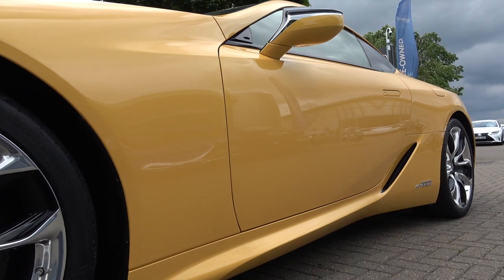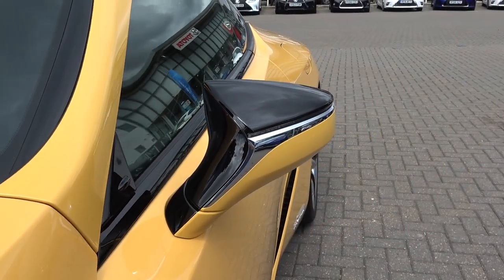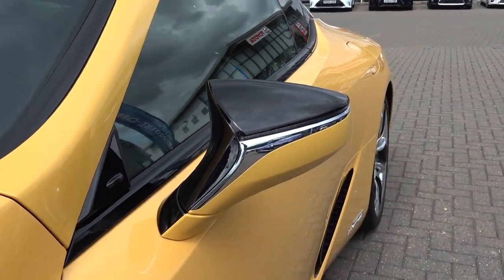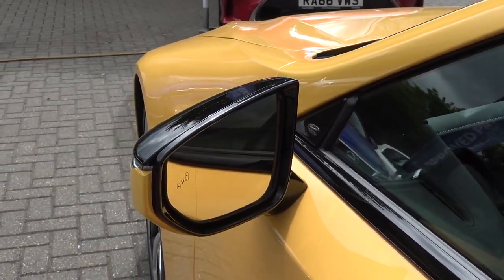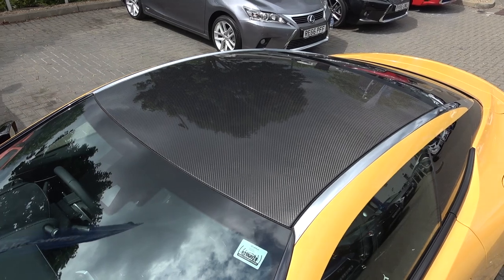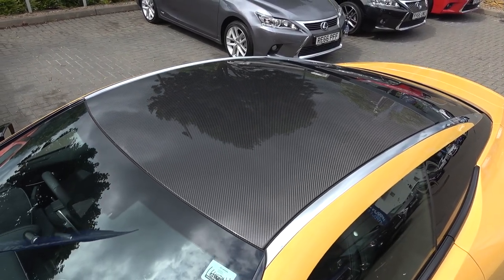As we roll over to the side of the car, we find the dual-colour wing mirrors with integrated side indicators. In the sport model here, there's a carbon fibre reinforced polymer roof, which creates a more sporty aesthetic and lowers the centre of gravity.